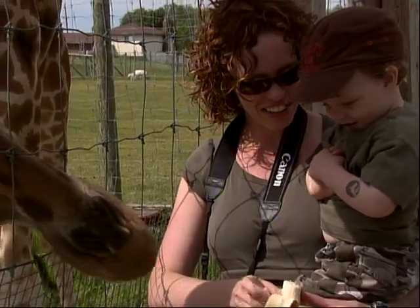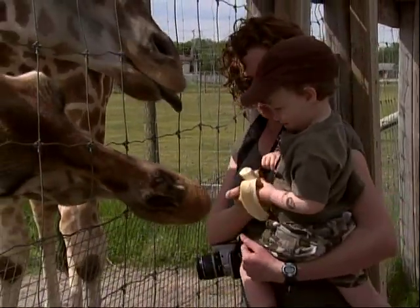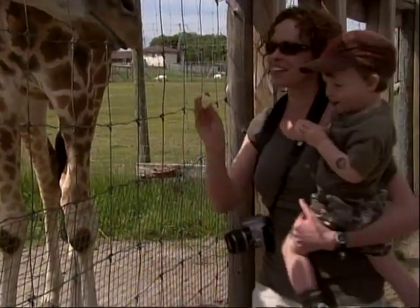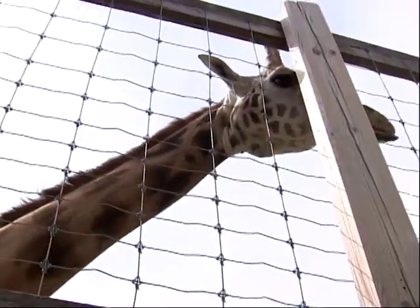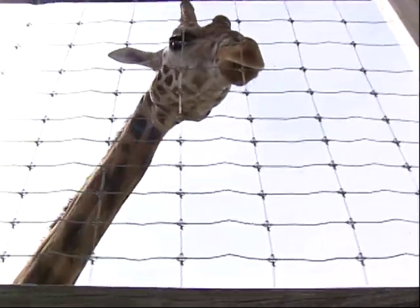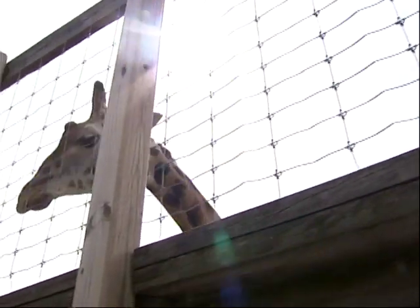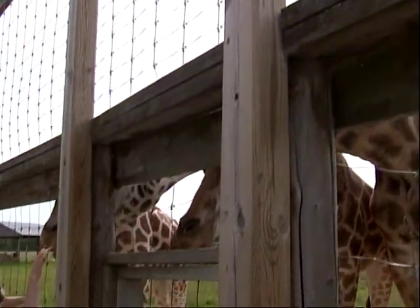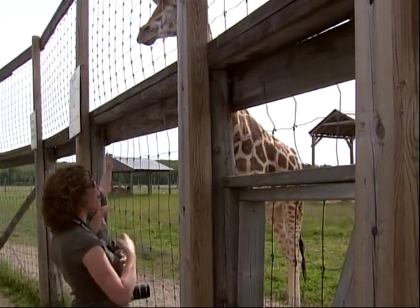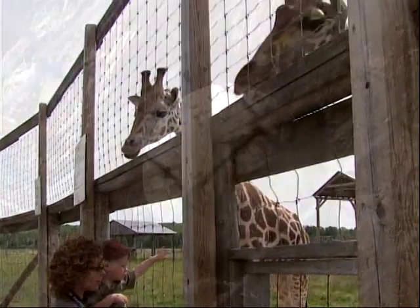Their animals go to zoos all around the world, but it's getting tougher with new regulations. Before it was easy to trade; now it's very hard. If you want to bring animals in from other countries, the regulations make it very difficult. The best approach now is to try to breed within their own zoo and then trade from there.